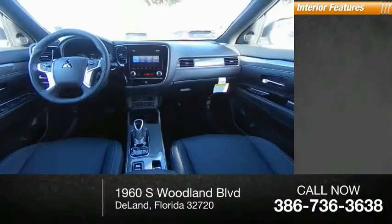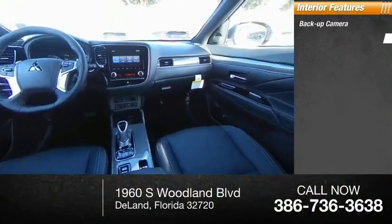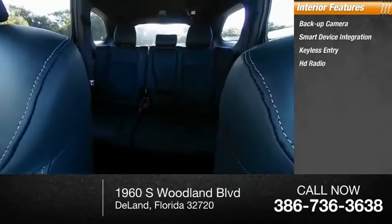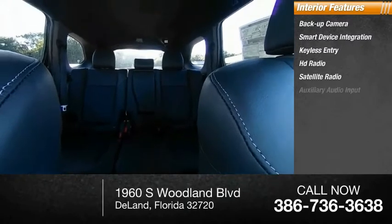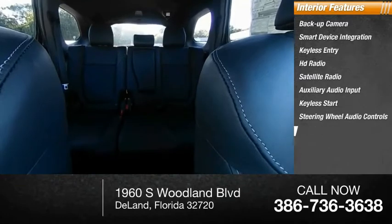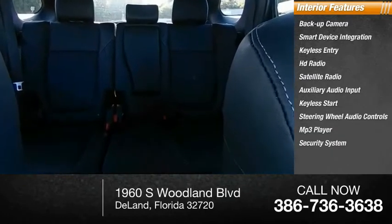Inside you'll find backup camera, smart device integration, keyless entry, HD radio, satellite radio, auxiliary audio input, keyless start, steering wheel audio controls, MP3 player, security system.